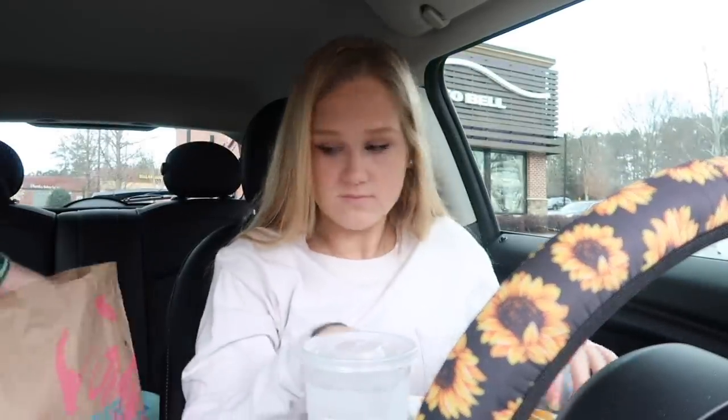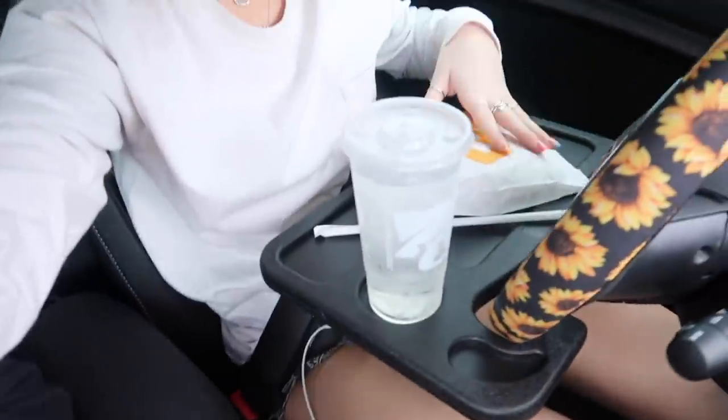Guys we're working fast. This one's mine — chicken. Here's our straw. I love my tray, it's perfect. We're gonna eat now and drive home.